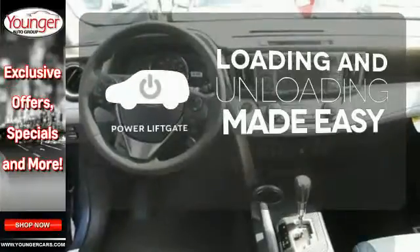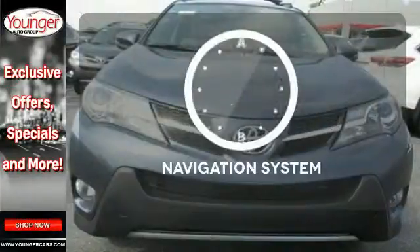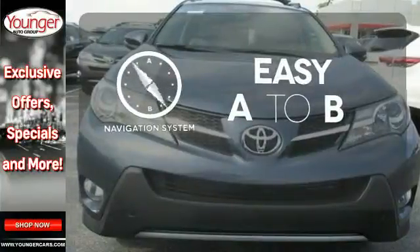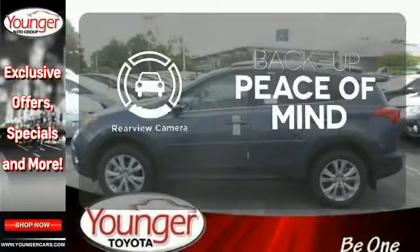Loading and unloading your vehicle just got easier with the power liftgate. Feel confident getting from point A to point B with the navigation system. Hindsight is 20-20 with a backup camera.